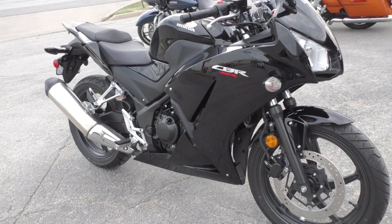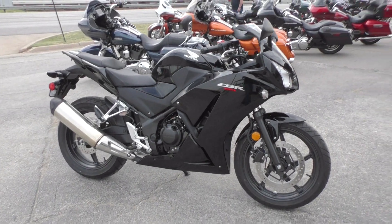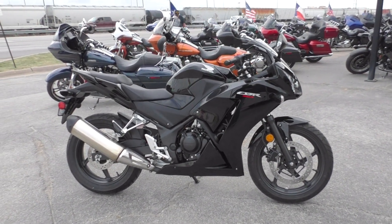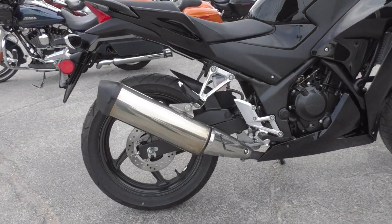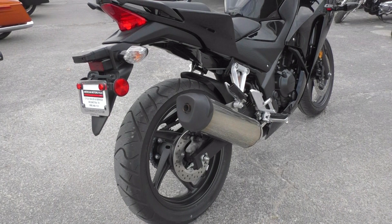Beautiful black paint, low miles. I didn't see any damage, any rock chips or scratches — excellent condition. It's got good tires on it front and rear.